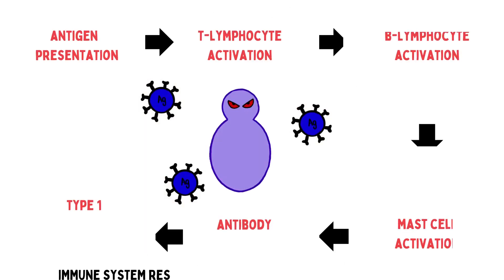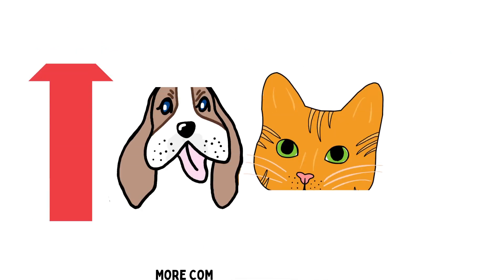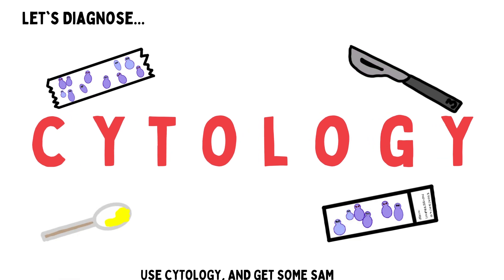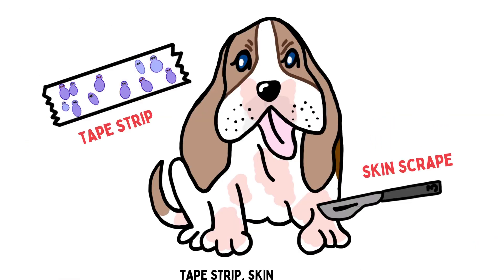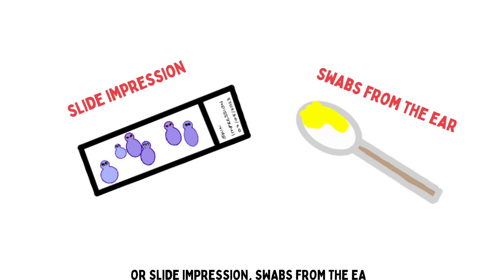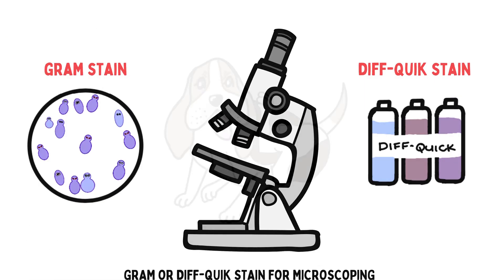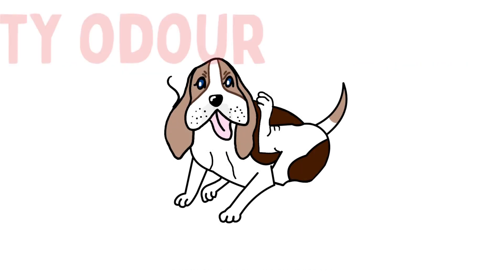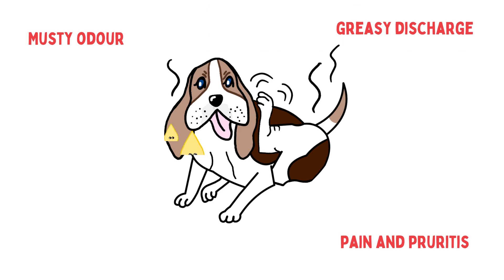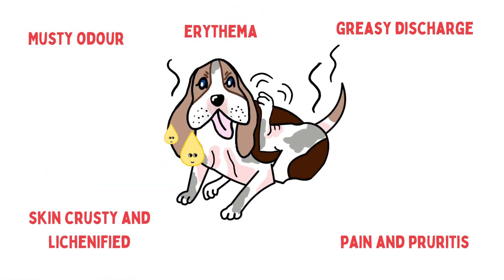The immune system responds to the antigen produced by the yeast, and the animal starts licking and itching. More common in dogs than cats. Use cytology and get some samples — tape strip, skin scrape, or sliding pressure. Scrubs from the ear, Gram or Diff-Quik stain for microscopy. Compare with the symptoms: musty odor, pain and pruritus, greasy discharge, skin crusting, lichenified erythema.